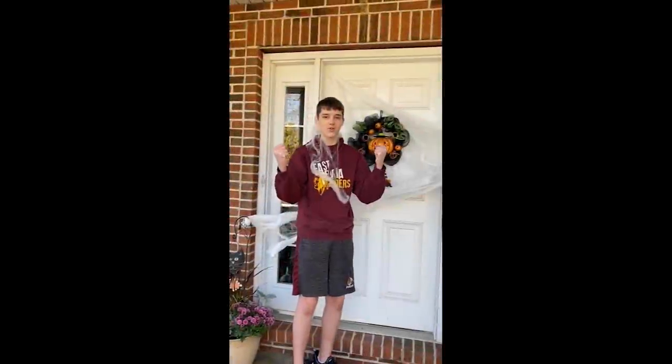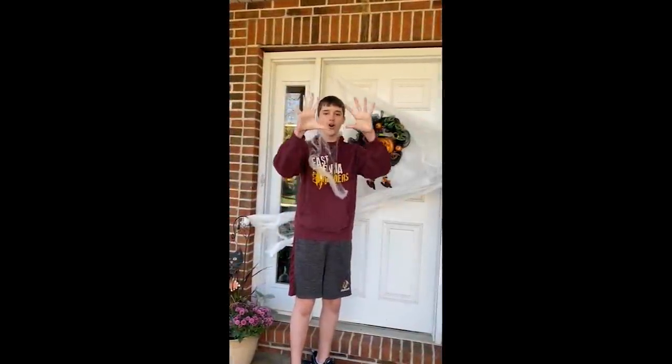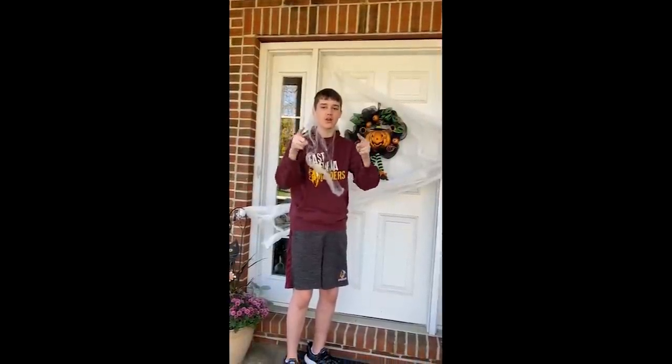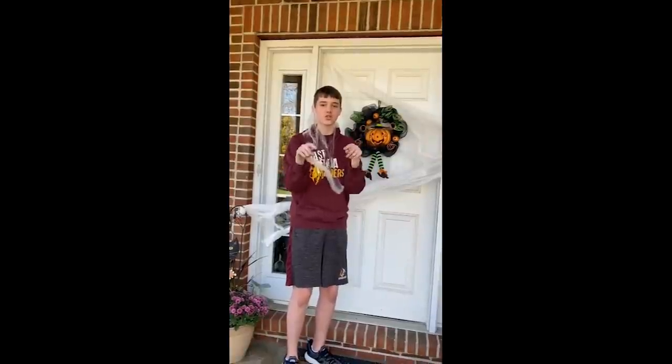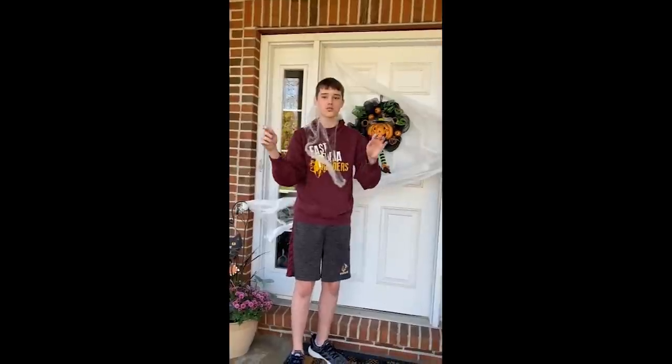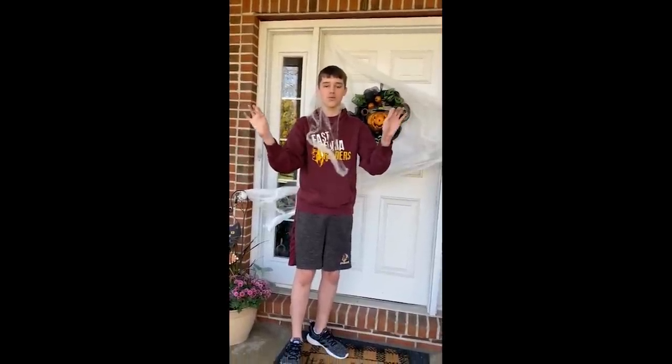Stay safe, wear a mask, and enjoy a wonderful sunny Halloween. And freshmen, you are back in the building on Monday, November 2nd. Tuesday there will be no school, so get out and vote! And everyone else returns on Wednesday, November 4th.